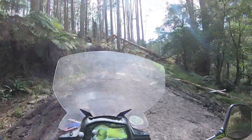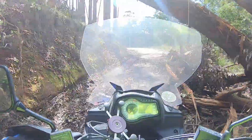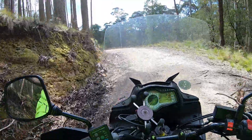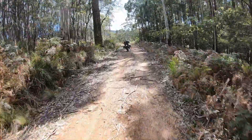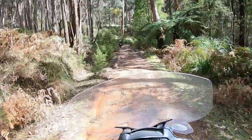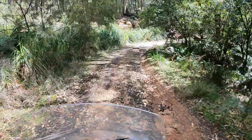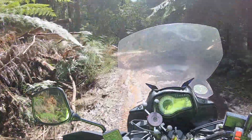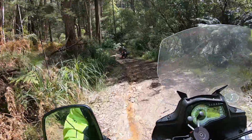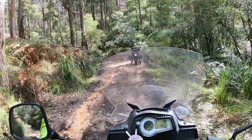Looks like there's a tree down — luckily it's not blocking the track. Big slippery patch there. The old track's starting to dwindle away, getting a little bit gnarlier, a bit wetter. I could have done with a new back tyre — my rear tyre is pretty much bald.